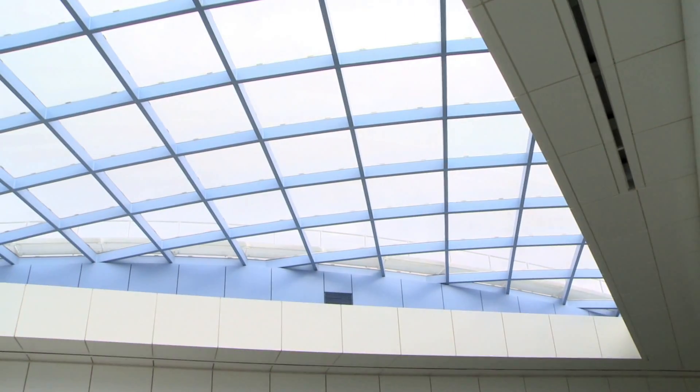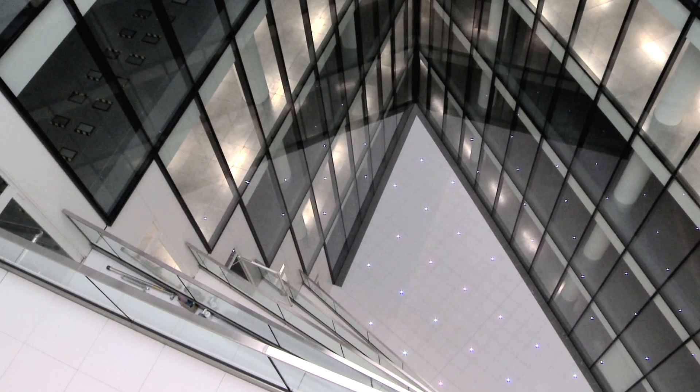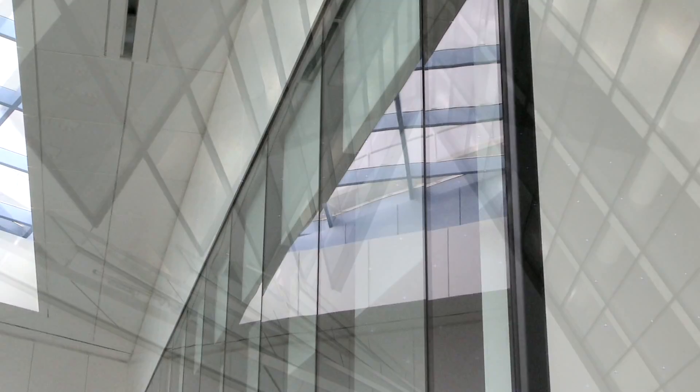Above me is the atrium, which was central to Dixon James' design for this building. One of the key reasons why it is included is to let natural light into all of the floor plates and the offices, which reduces the reliance upon electricity and lighting. Lighting is responsible for approximately 30% of operational carbon footprint, so it's having a vast impact in terms of sustainability and energy.